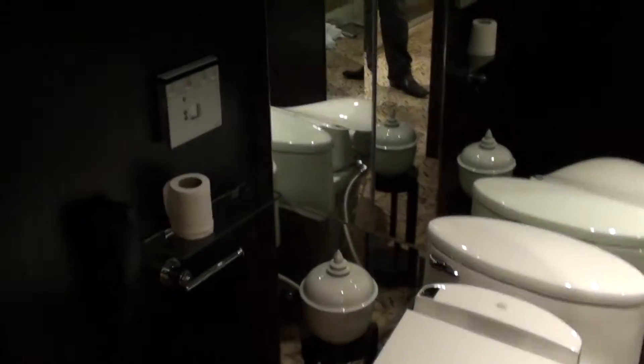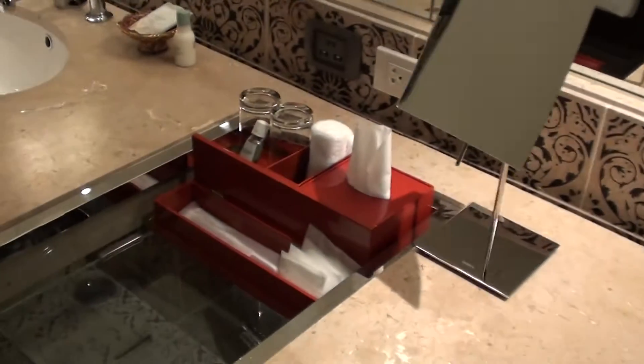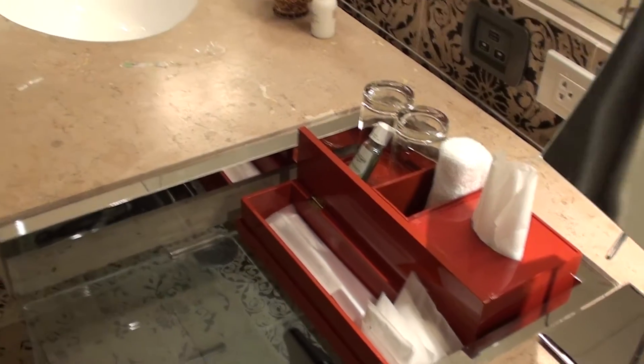The bedroom toilet actually has the Toto washlet, which I like. We have two sinks over here, and I did like the fact that they have a toothbrush and a shaving kit.